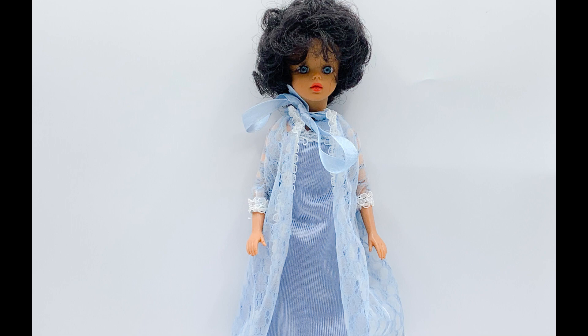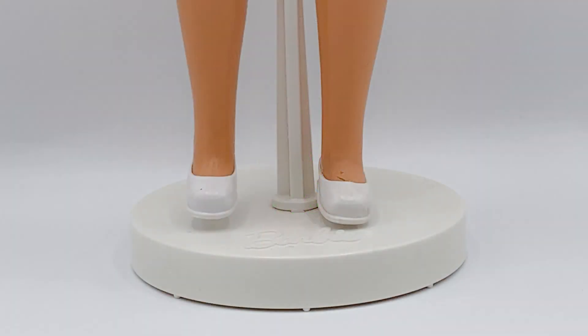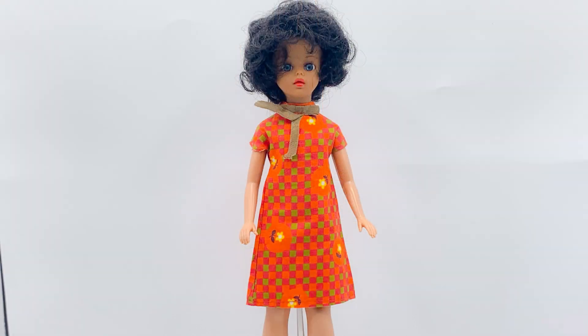My mum says that Susie looks like Elizabeth Taylor in this outfit — I have to agree with her. This outfit really suits Susie. I then dressed Susie in another vintage Cindy dress from the Summery Days outfit. It is a shift dress with a retro orange, pink and green checkered pattern, alongside white and yellow flowers inside of orange circles. There is an olive bow attached to the collar. I completed the outfit with a pair of white vintage Cindy shoes. I think that this is a cute, casual look — very 1960s. Both the dress and the shoes fit Susie nicely.